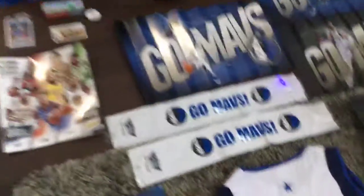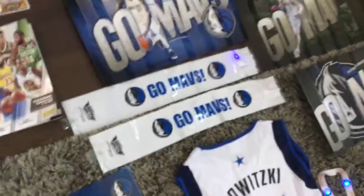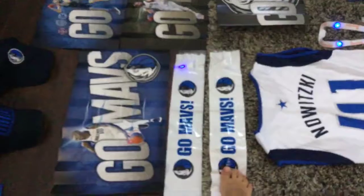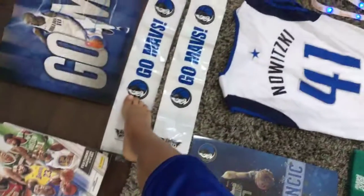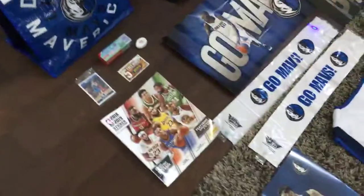Then I have these things where you blow them up and they have a light on them. This one I don't think the light is working, but this one does have a light. You blow it up and you can use it — I don't know exactly what you'd call it.